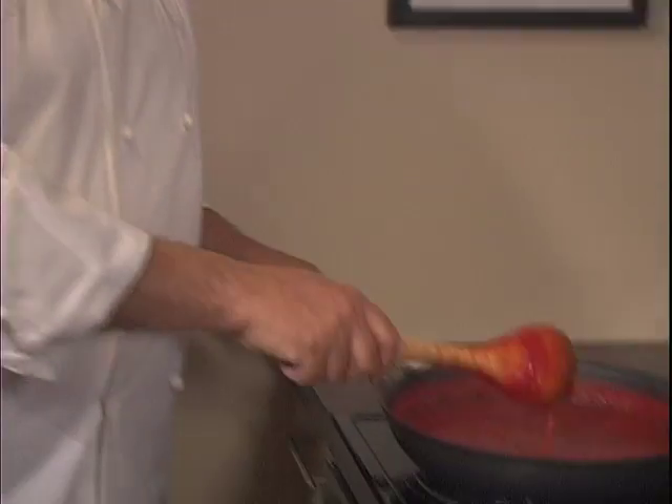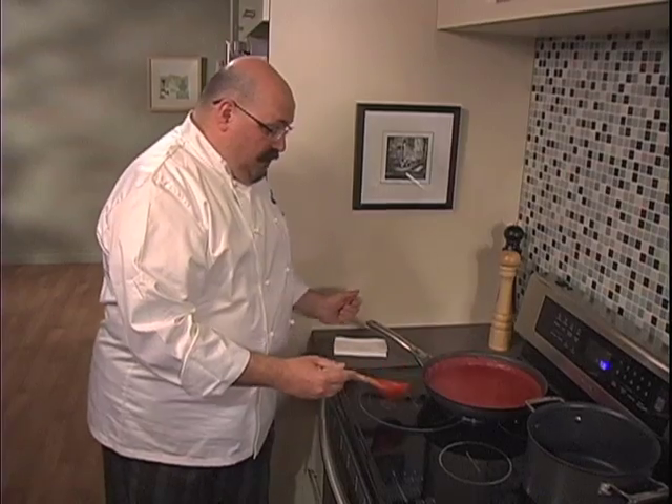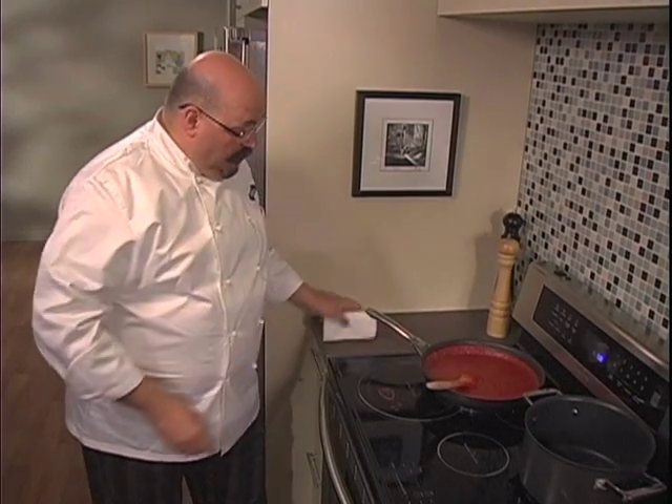This also makes cleanup incredibly easy, since those inevitable spills and splatters won't bake on. In fact, they wipe away with ease.